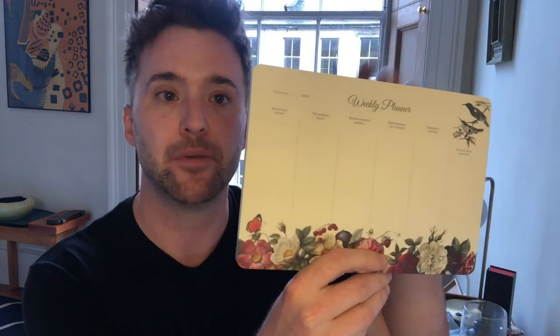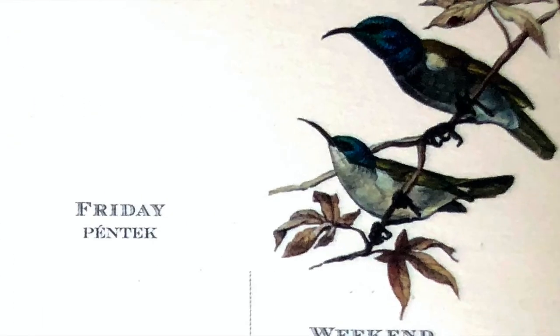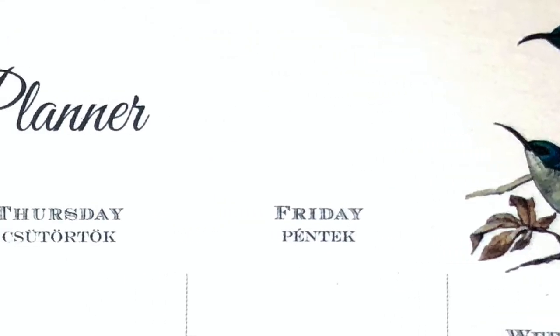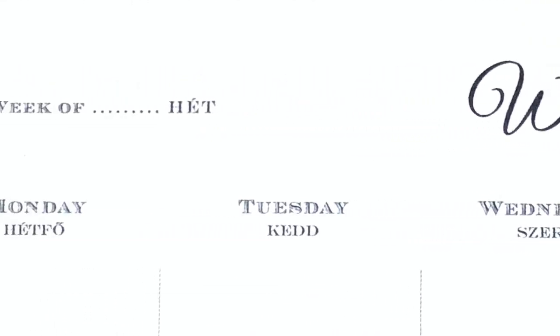A weekly planner with the days and flowers, a little butterfly and some little birds — it really is actually gorgeous. I don't know what language this is in, but my guess is it's Czech. I'm about to fill this in with either the Sailor Relo or the Duke 551 Confucius.